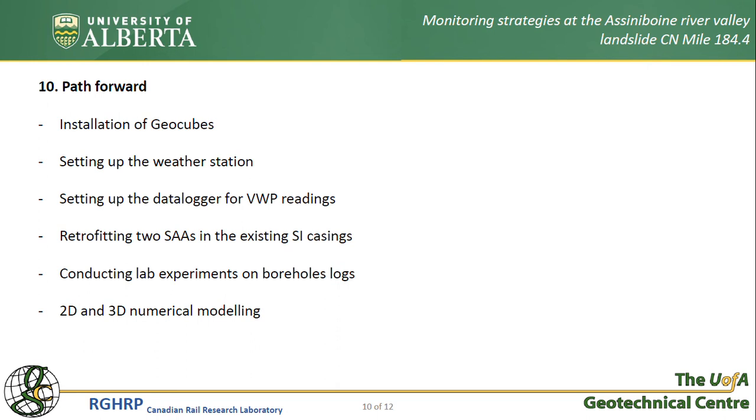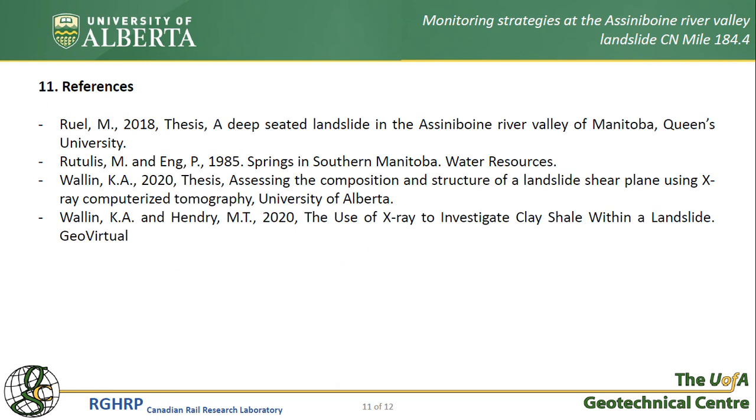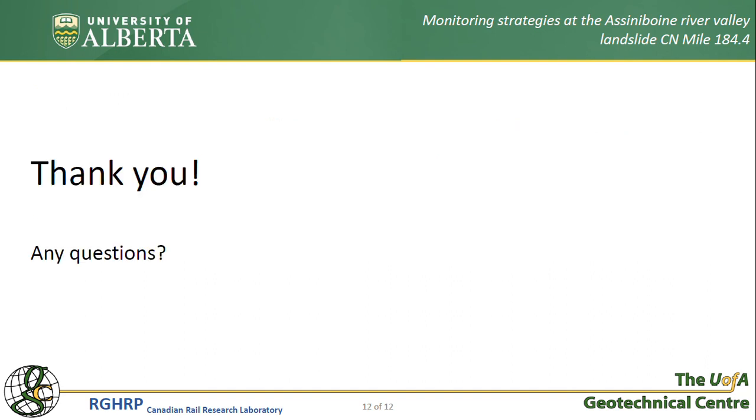That would conclude my presentation. These are the references I used. Thank you very much for your attention — I'd be more than happy to answer any questions you might have.